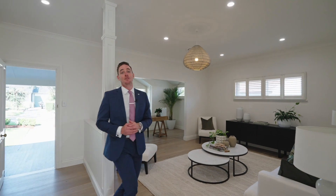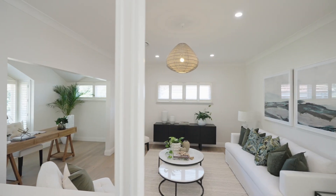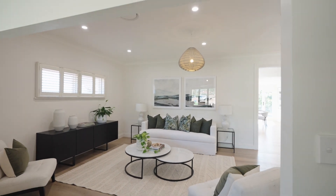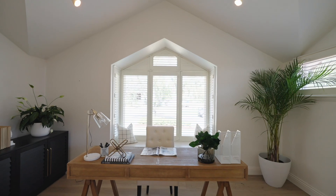I absolutely love the exceptional design in this home, which is evident the second you walk inside. You're immediately greeted by this beautiful formal living area, which also has access to a study nook that could be a kid's play area.